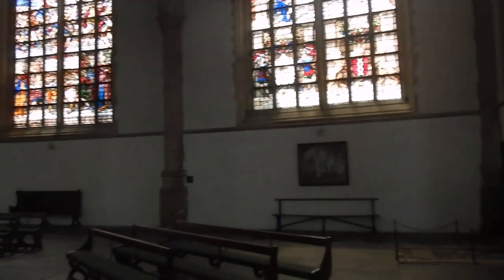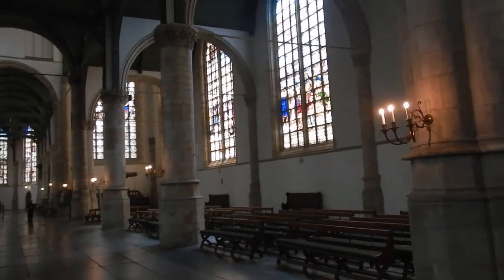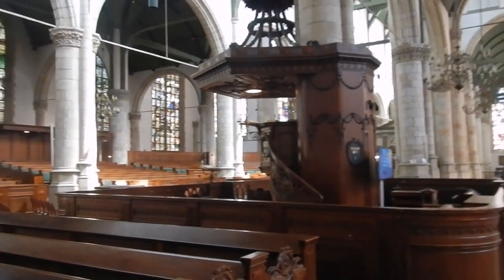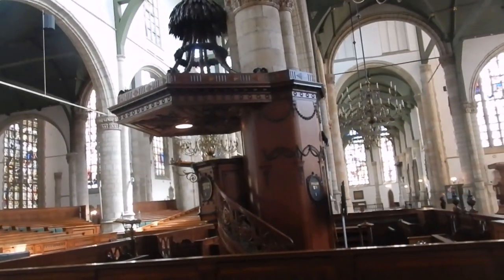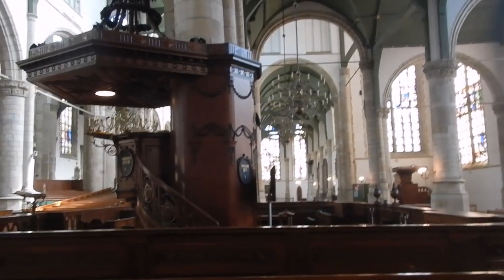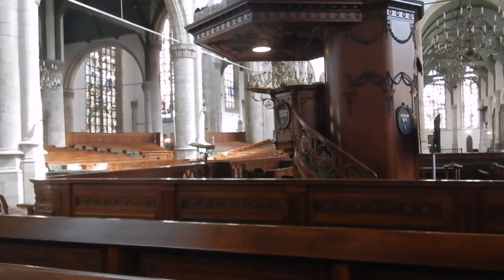So these are 16th century stained glass windows — historical and biblical stories. Some of them were original, but others were added. Originally, this was a Roman Catholic church, but it was taken over during the Reformation by Protestants.